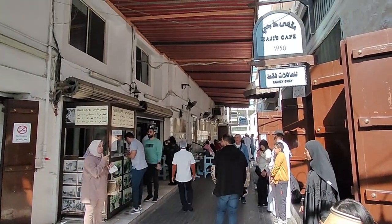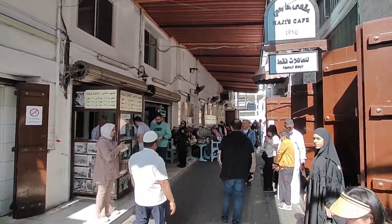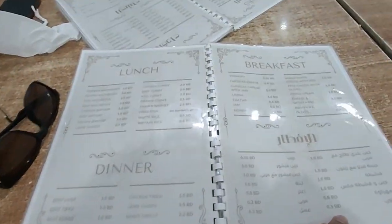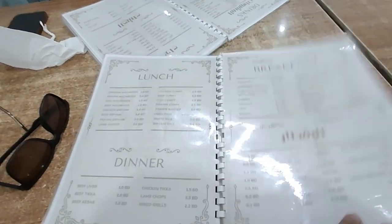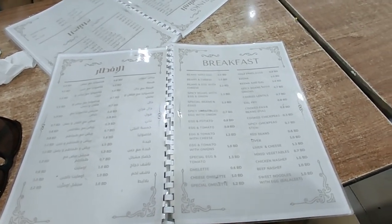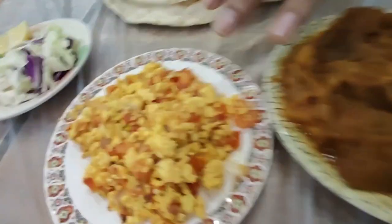There is outdoor sitting and indoor sitting here, and also a room for families. We are sitting in this traditional cafe. The menu looks good with quite nominal prices. We have ordered mixed vegetables, eggs, a salad and roti.